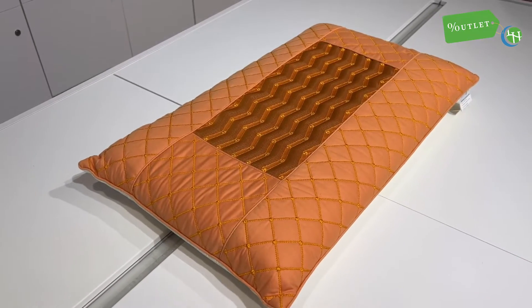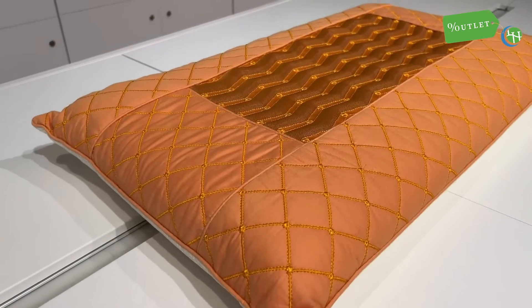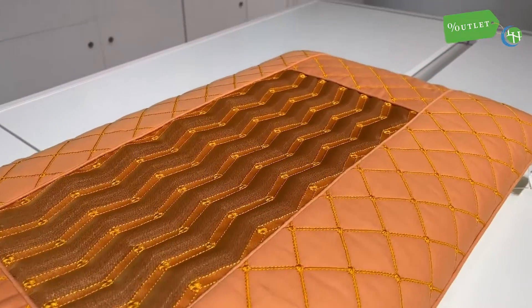The tourmaline magnetic pillow from HealthyLine is the perfect solution for sleeping better and waking up well rested. It's made from a plush memory foam material that lets your head and neck rest comfortably as you sleep.